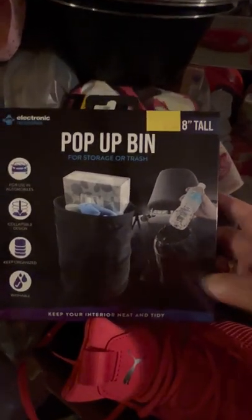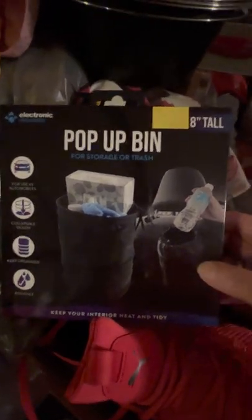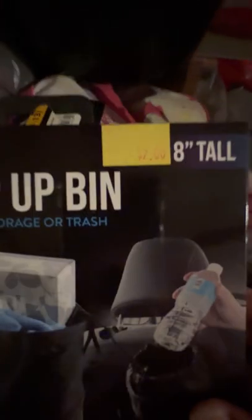These are bins — one for dog stuff and one for them to put trash in. I got two of those. They were $7 each but I needed them. I got some nice stuff.